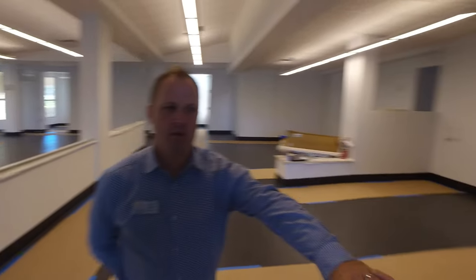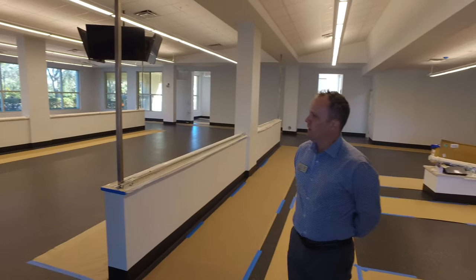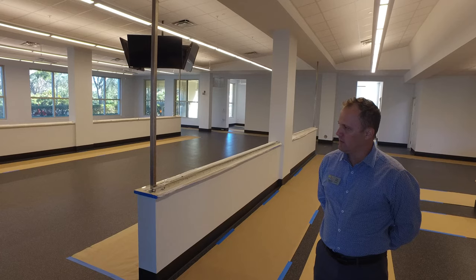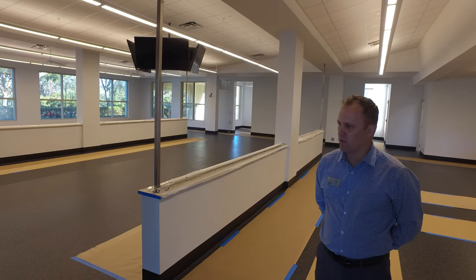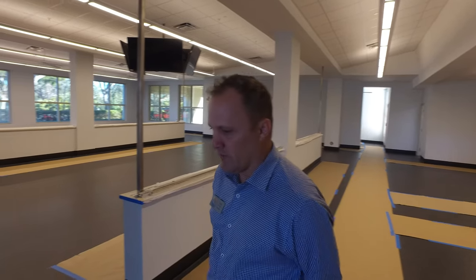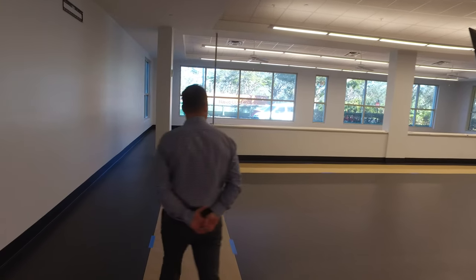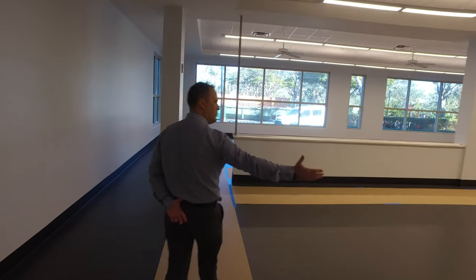We're inside the fitness center. The whole entire first floor of the building has been painted. We have March Wind in the first portion — which is a gray color — and then Rhinestone for the rest of the building. We have flooring installed; it's nice rubberized flooring with a sealant placed on it. We have runners on here just so we don't make a mess while we're still bringing in some of the material.